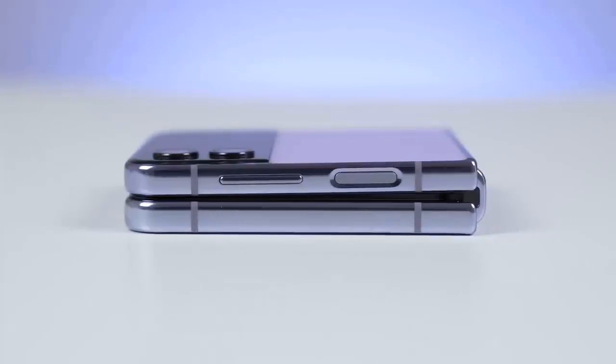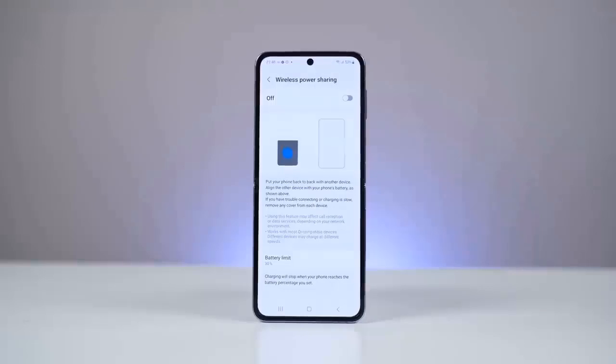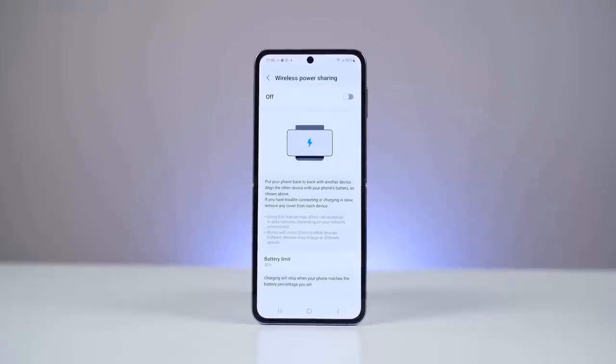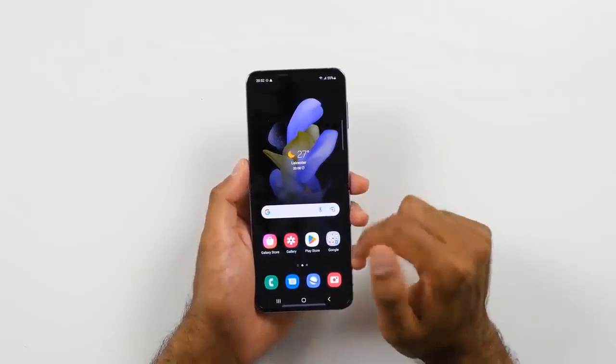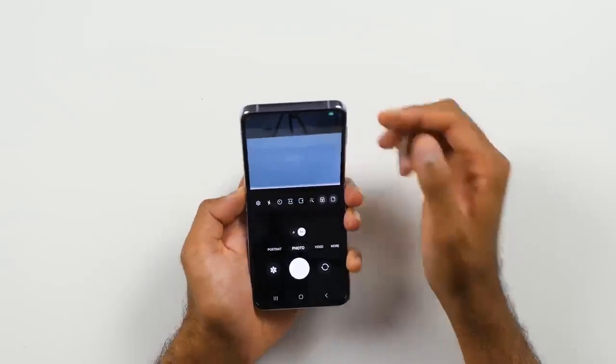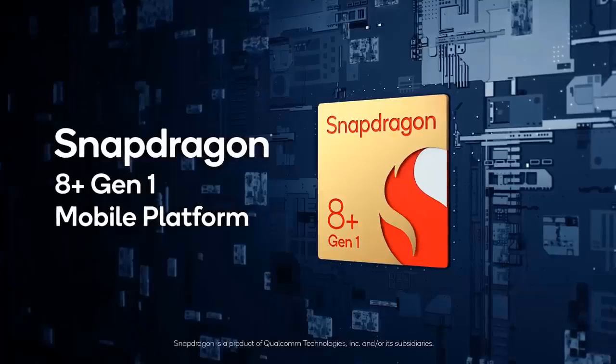As for battery life, wireless charging remains the same as on the Flip 3, with support for up to 25W wired and wireless charging at up to 15W. As a direct result of user feedback, the Flip 4 bumps the battery capacity up from 3,300 mAh to 3,700 mAh, which should allow it to more confidently make it through a day.